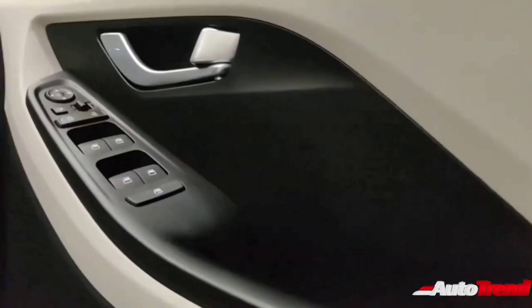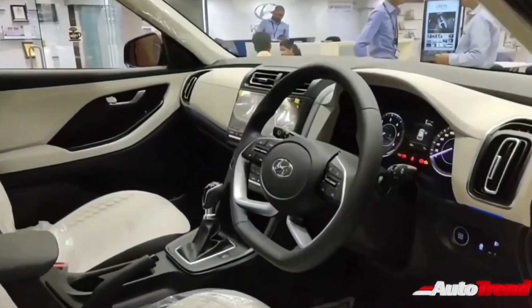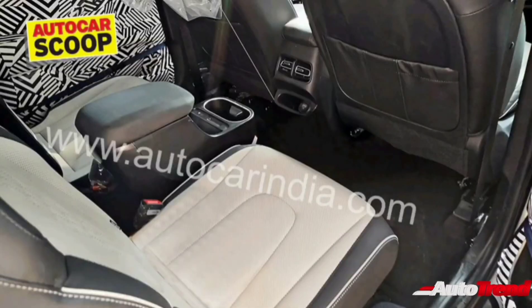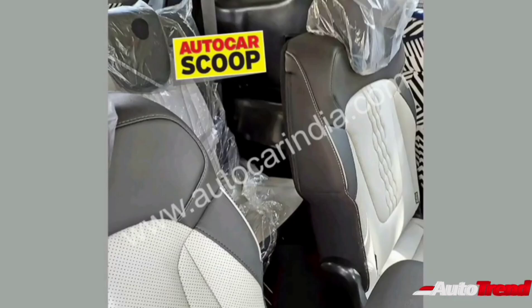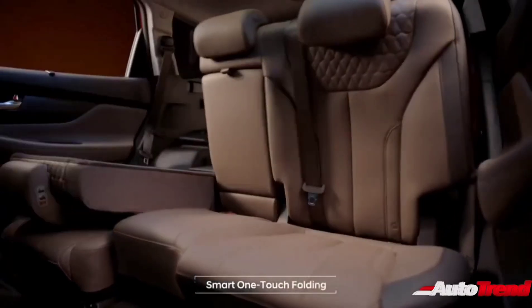Talking about the interior, the new Alcazar will carry forward the exact same dashboard design and interior layout as seen on the Hyundai Creta, along with all the features including ventilated seats, a fully digital instrument cluster, and the massive 10.25-inch touchscreen infotainment system. The new Alcazar will also come with a 6-seat option with captain chairs for the second row, which will feature a unique center console running right between the two second-row passengers. The Hyundai Alcazar is also likely to offer a 7-seat version with a bench seat for the second row, and irrespective of seating configuration, the second-row seats are expected to offer a one-touch tumble-down function for easy ingress and egress into the third row.